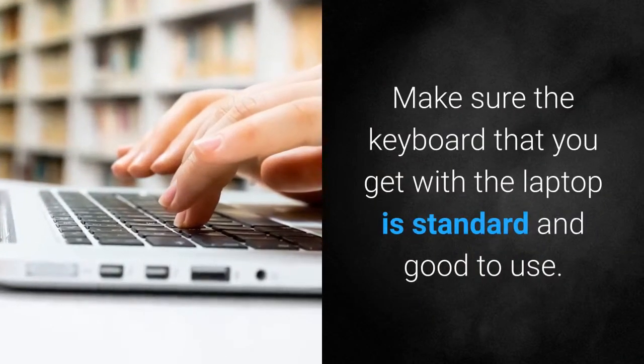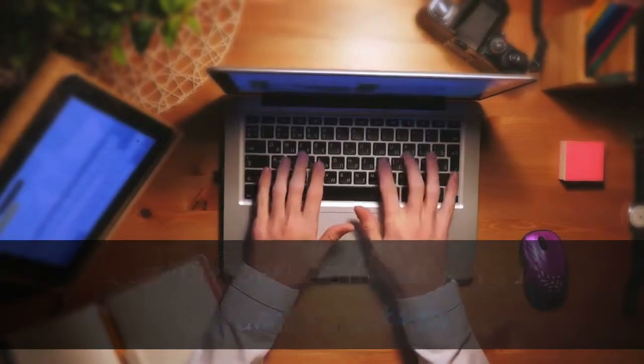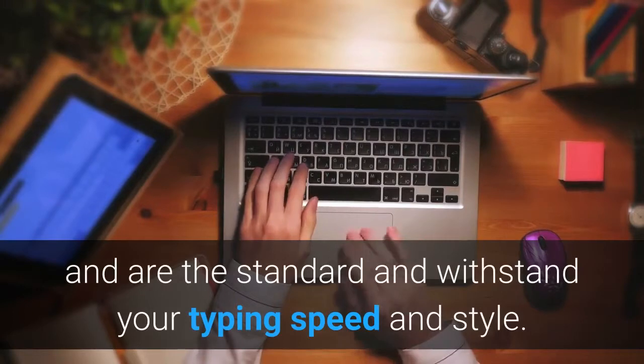Feature 10: Keyboard. Make sure the keyboard that you get with the laptop is standard and good to use. More than the design of the keys, look for how comfortable you are using them and whether they can withstand your typing speed and style.